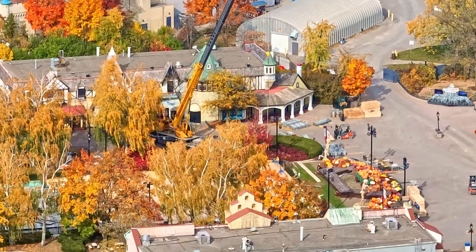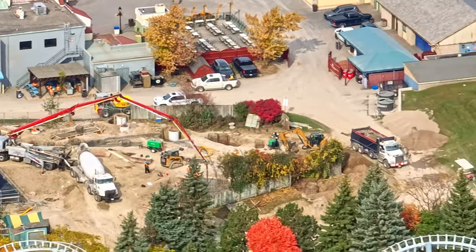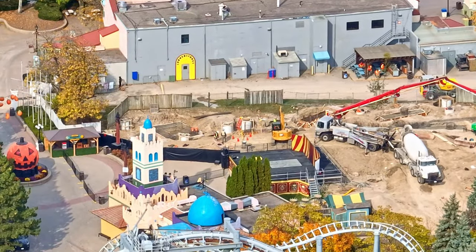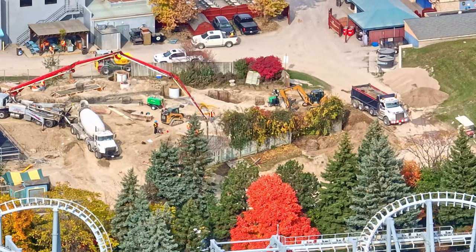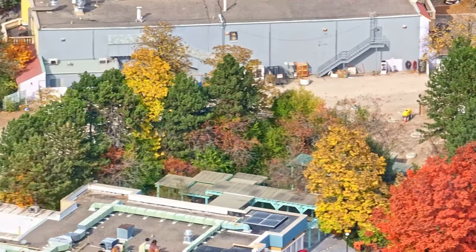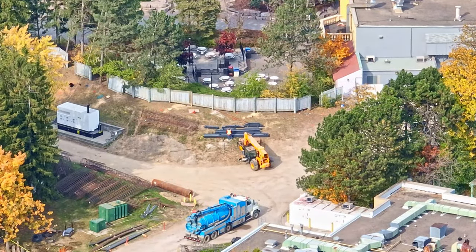Definitely very exciting. Work has even started on Winterfest's skating rink. Outside of that, not too much else to report. When you go in the park you'll notice the finishing of the footings in Extreme Sky Flyers' land, a lot more tree removal, and caisson work going on.